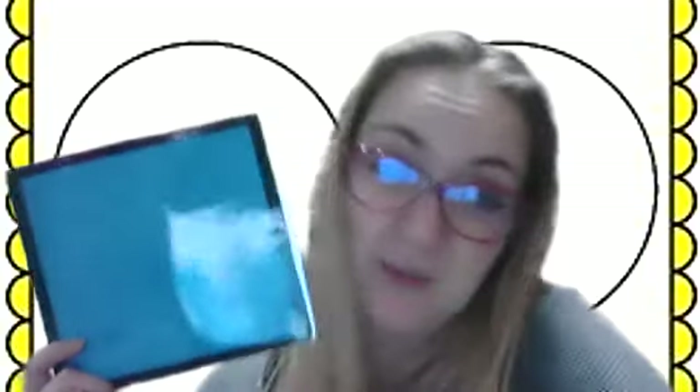I have a blue square. Sometimes our food is blue, but this is just a blue square. It is not food. We don't eat this. That would be kind of silly.